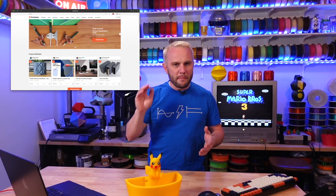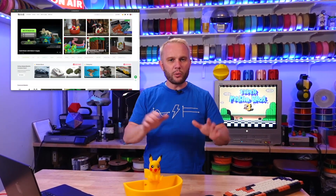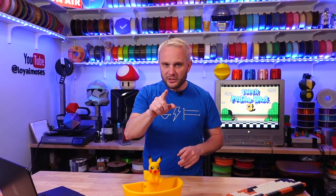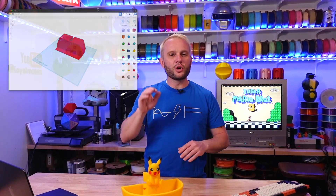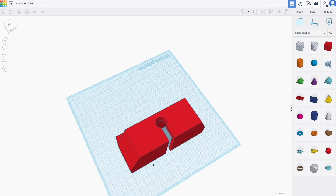Designing really isn't a requirement at all. There are literally millions of models available for free that you can download and begin printing right away. But if you have ideas, designing at your home or office goes hand in hand with 3D printing. My family absolutely loves to design things, and learning to design even simple objects is, in my opinion, an extremely valuable life skill everyone should learn.